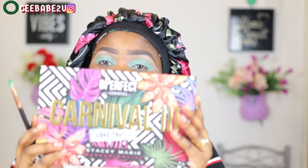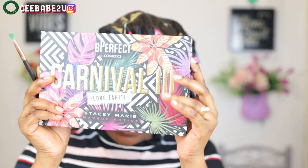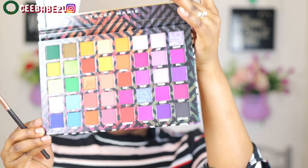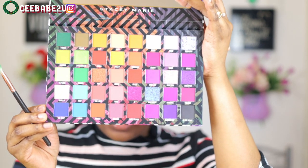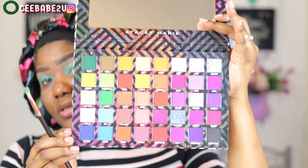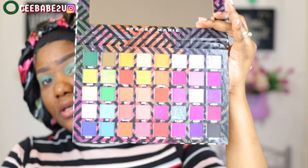For my eyeshadow today I'm using this Be Perfect Cosmetics eyeshadow that I got — the Carnival Tree Love Tahiti palette. I just got it and decided to try it out today. It looks very, very pretty, so I'm gonna go with the shades of green that you're seeing here.